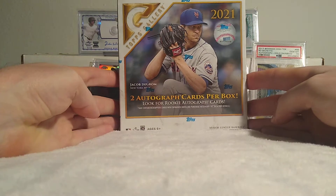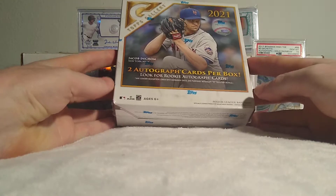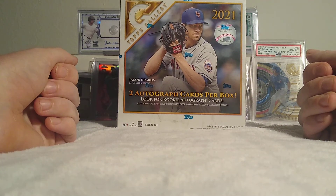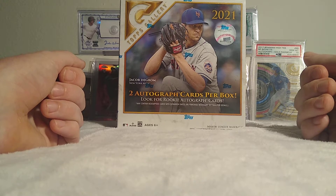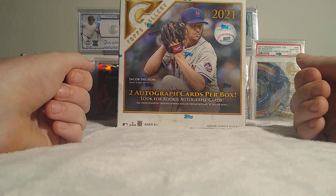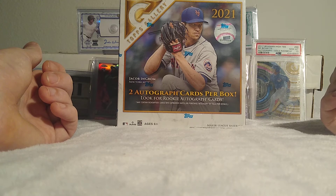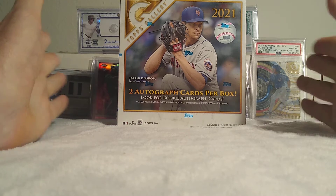Hello everybody, I have a mega box of 2021 Topps Gallery. I went to Walmart — I hadn't been there in over a month because I haven't been card shopping. I had an accident at work. I just got home for the first time in a month. The accident happened on December 15th, so I went from having two to three videos a week to having absolutely none for a month. I fell off a ladder at work, broke my pelvis — basically couldn't walk, couldn't put weight on my legs, couldn't even walk with crutches until this week. Very grateful to be back up and moving around.